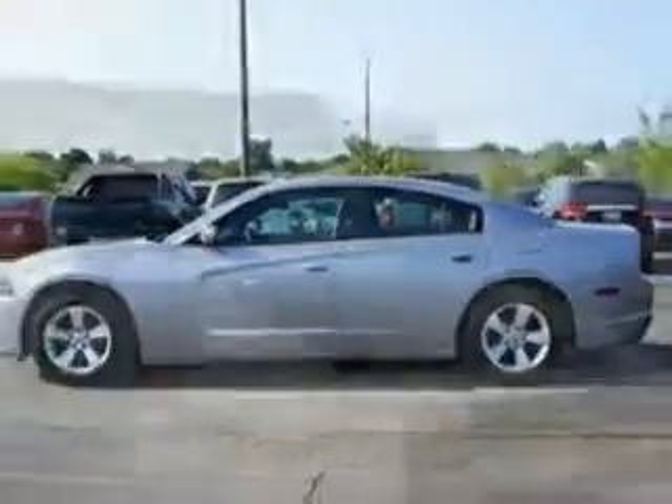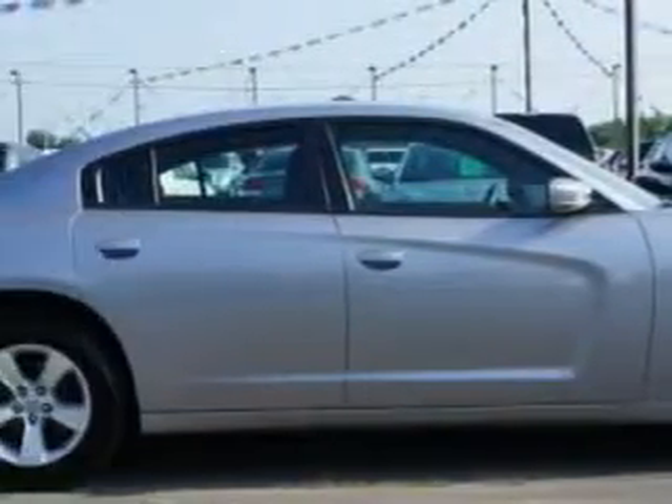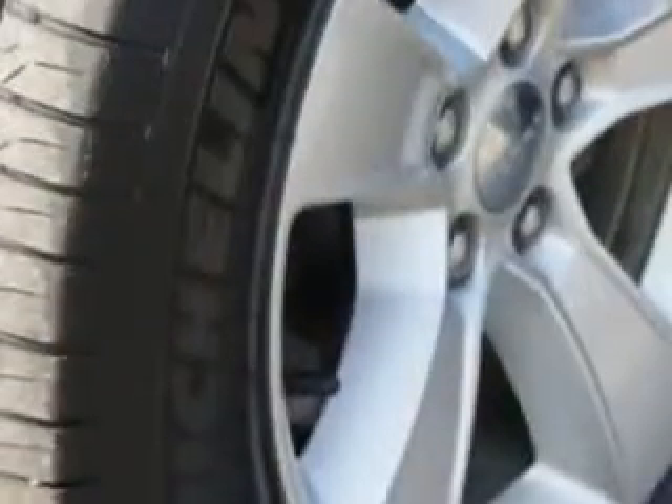Enjoy this great car with features like remote power door locks, dual climate control, alloy wheels, remote keyless entry, fuel data display, power driver's seat, compact disc player, auxiliary audio input, anti-lock braking system, auto headlamp on/off delay, push-button start, and much more.